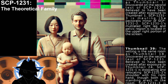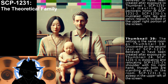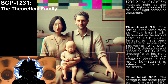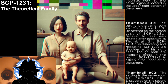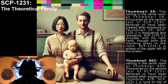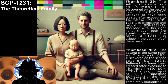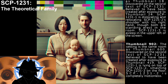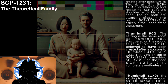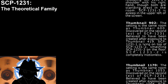Thumbnail 39: The setting is the same room as Thumbnail 18. Discovered on the second test of SCP-1231, believed to have been created after exposure to Thumbnail 24. SCP-1231-1 is dislocating and relocating SCP-1231-2's shoulder with his right hand, though both are standing erect in the room. SCP-1231-3 is asleep in the upper left of the screen. Thumbnail 902: The setting is the same room as Thumbnail 600. Discovered on the second test of SCP-1231, believed to have been created after exposure to Thumbnail 419. SCP-1231-1 is lying on top of SCP-1231-2, smashing SCP-1231-3 on the floor. SCP-1231-2 is completely motionless.